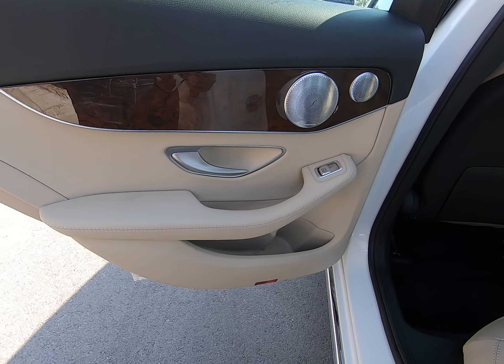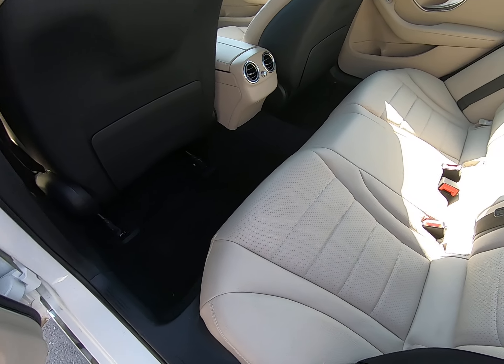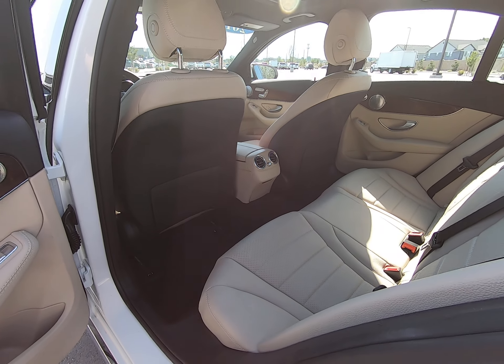Beautiful two-tone interior with tan and black, wood trim, and silver highlights throughout. Seats are in phenomenal condition — no rips, scratches, stains, or anything of that sort.